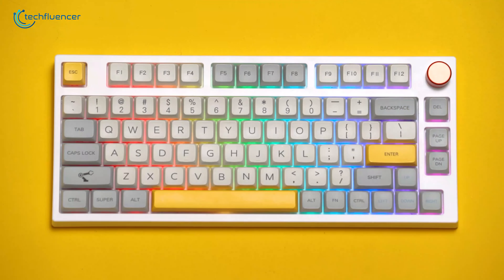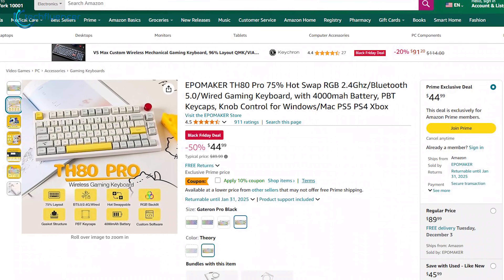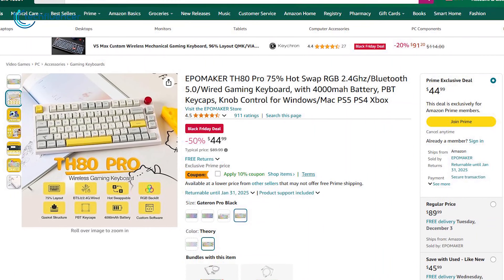RGB lighting and a 75% layout that strikes a balance between compactness and functionality. In fact, you have to pay just half of the actual price to get this beautiful keyboard.